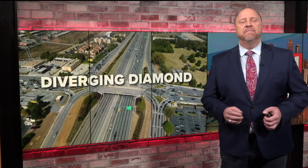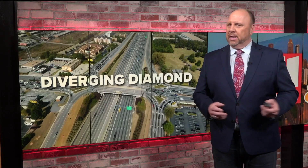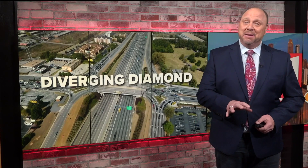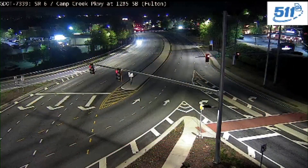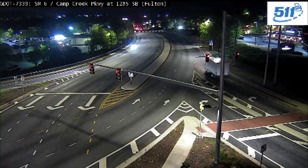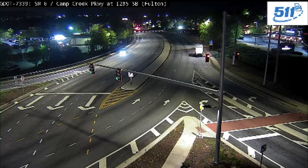Are you familiar with the word diverging diamond? You may or may not be, but I'm going to tell you about a new one that's coming to my neck of the woods, Sandy Springs. Let me show you what one of those is. First of all, this is one of the newer ones on Camp Creek at 285.